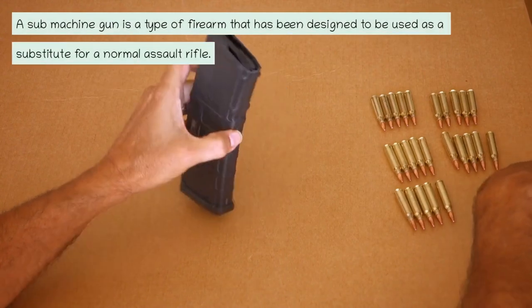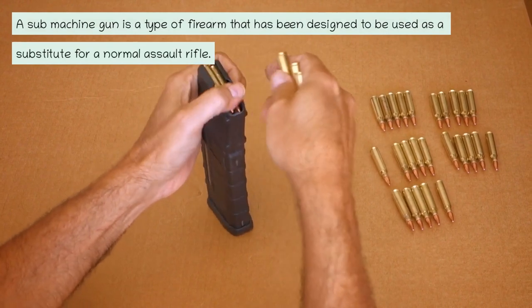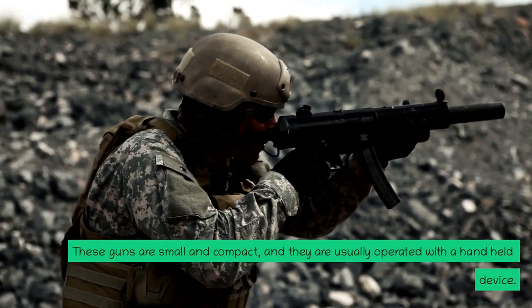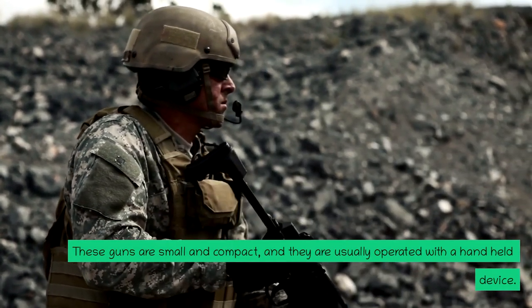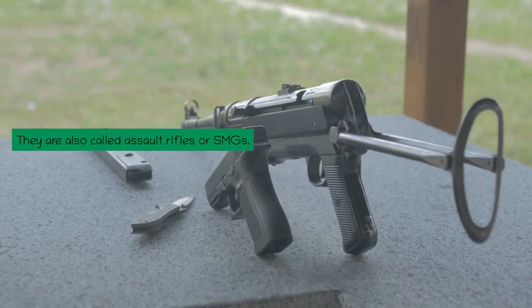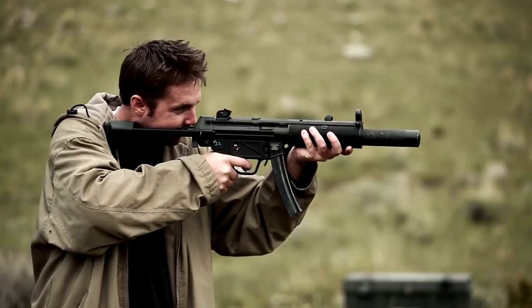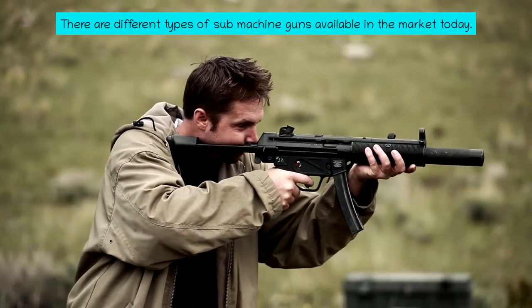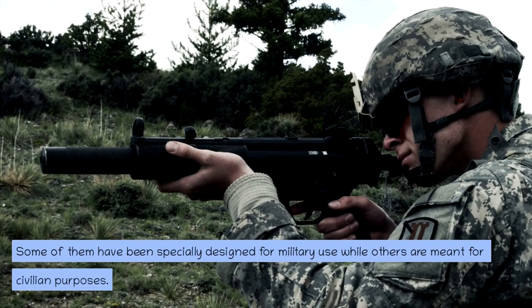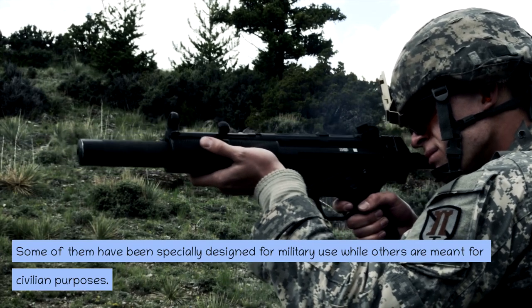A submachine gun is a type of firearm that has been designed to be used as a substitute for a normal assault rifle. These guns are small and compact, and they are usually operated with a handheld device. They are also called assault rifles or SMGs. There are different types of submachine guns available in the market today. Some of them have been specially designed for military use, while others are meant for civilian purposes.